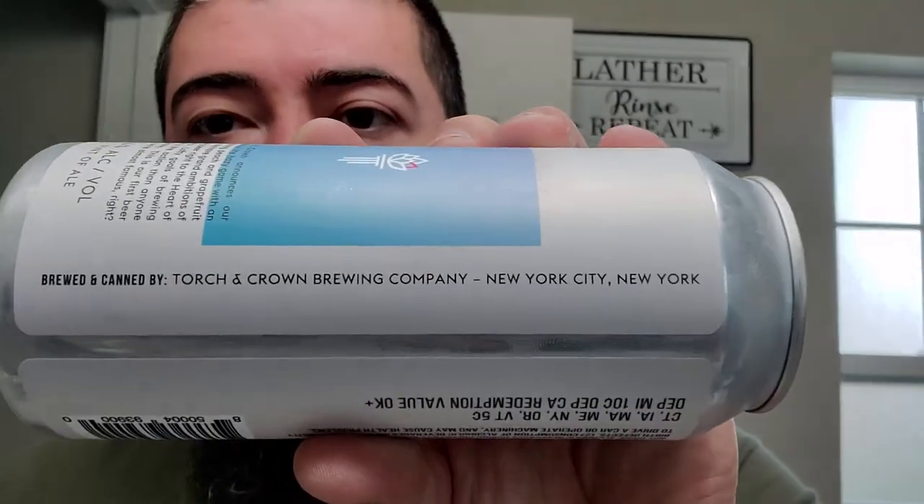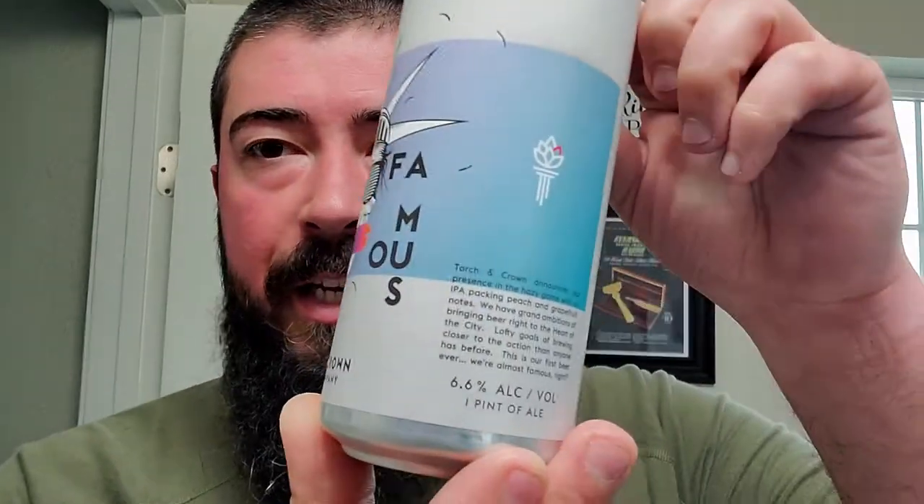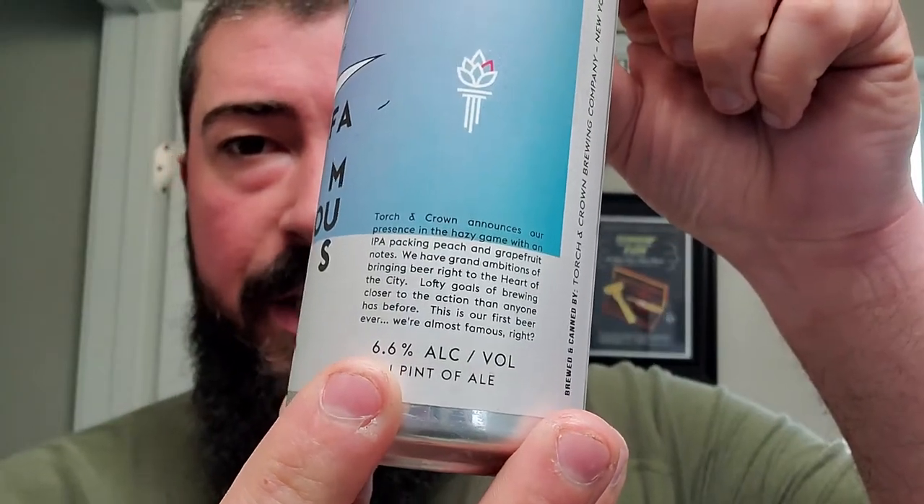They're out of New York City, and Almost Famous — it says: 'Torch and Crown announces our presence in the hazy game with an IPA packing peach and grapefruit notes. We have a grand ambition of bringing beer right to the heart of the city, lofty goals of brewing closer to the action than anyone ever has before. This is our first beer ever. We're almost famous, right?' And it's a 6.6% ABV.